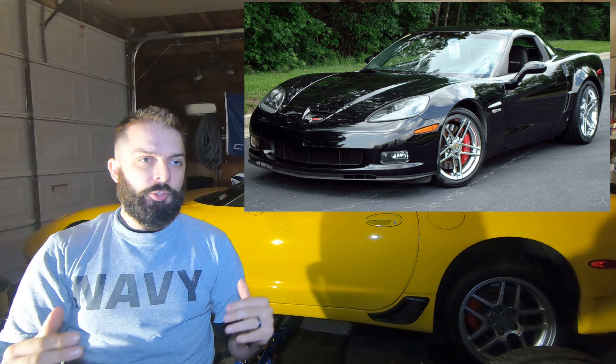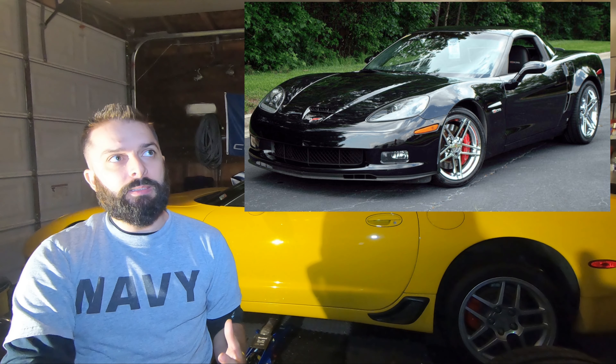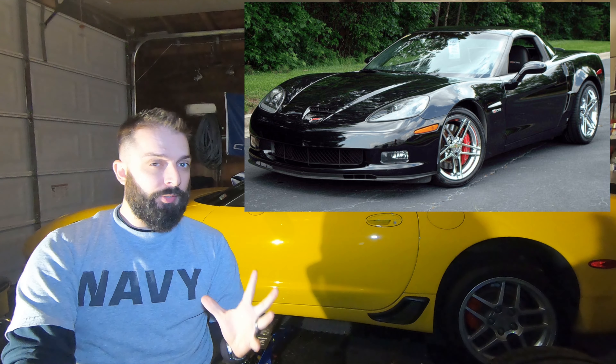Ownership costs: when these were brand new, there was about a $20,000 difference. A decently-specced Grand Sport non-convertible ran about $55,000, with a comparable Z06 running about $75,000. Today on the second-hand market, those numbers are still pretty accurate. Mileage for mileage, trim for trim, you're going to pay about 15% more for the Z06. A good low-mileage Z06 right now runs about $38,000–$39,000, with a comparable Grand Sport around $32,000. The LS3 is also easier to maintain with more available and cheaper parts. As for insurance, from quotes I've seen, you'll pay about 20–25% more for the Z06.